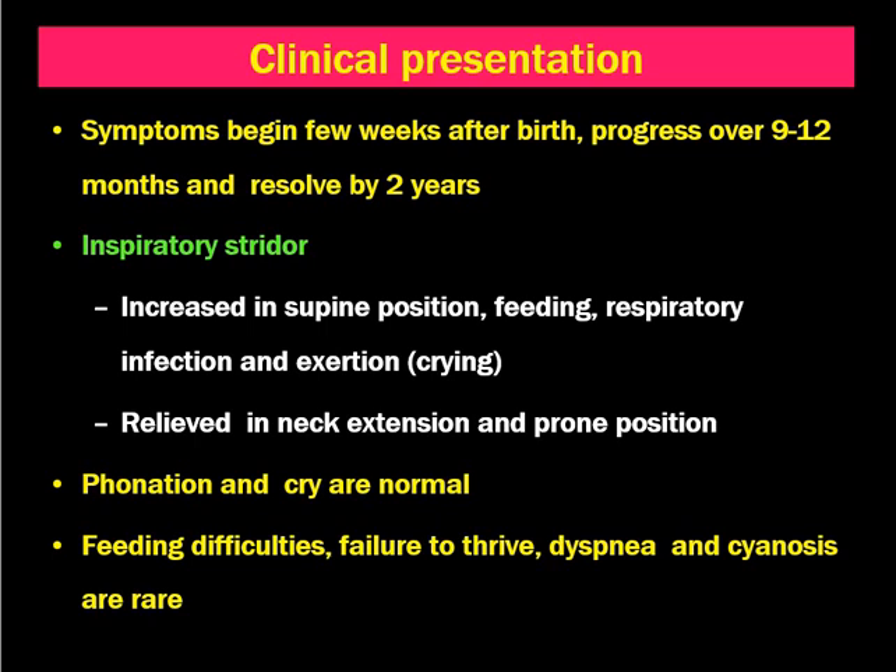The most common symptom is inspiratory stridor. The stridor is increased in the supine position, during feeding, respiratory infection, and exhaustion or crying. All these conditions lead to sucking in of the supraglottic structures, and therefore the child gets inspiratory stridor.